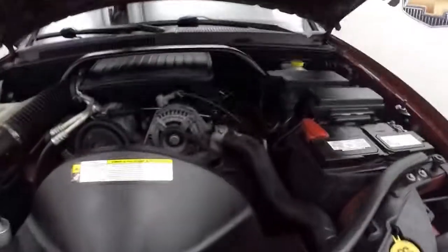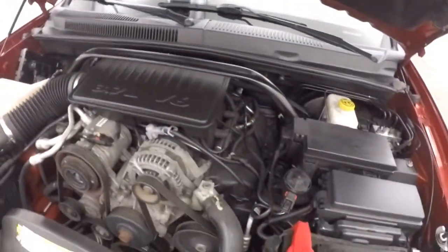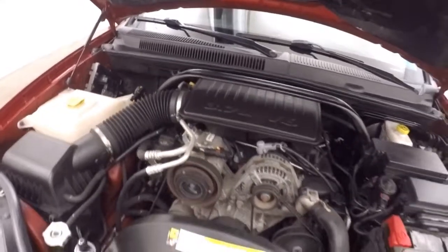Let's go look underneath the hood. A 3.7 liter V6. Nice and smooth. Tons of power. Efficient on gas.